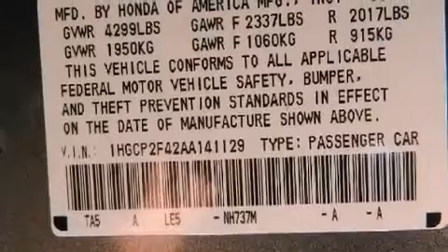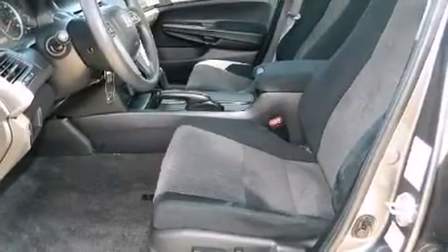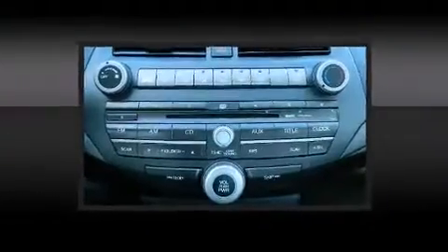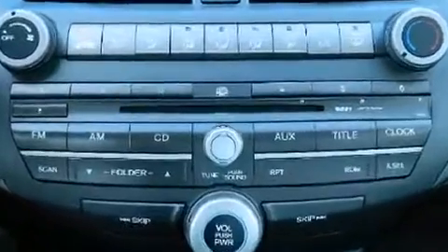Passenger security is always assured thanks to various safety features such as dual front impact airbags, head curtain airbags, traction control, and four-wheel disc brakes with ABS. This car was designed with safety in mind, allowing you to drive with even greater assurance.